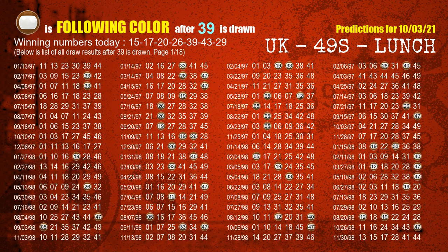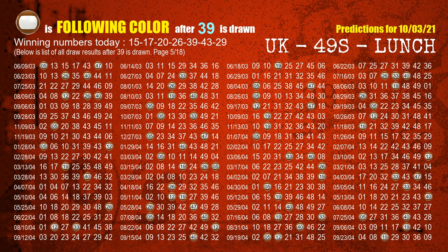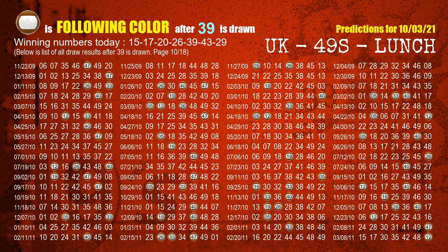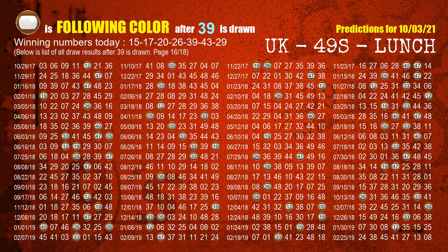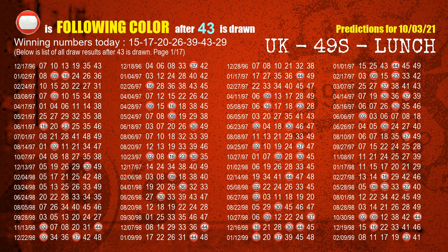The fifth winning number is 39 — the most frequently following color is brown when 39 is the winning number in the last draw. The sixth winning number is 43 — the most frequently following color is red when 43 is the winning number in the last draw.